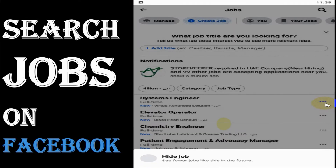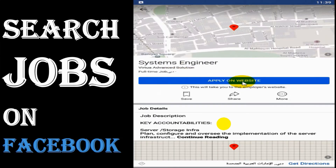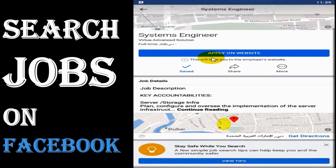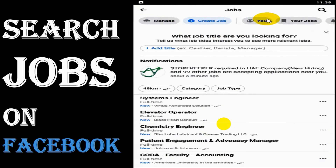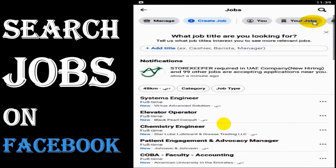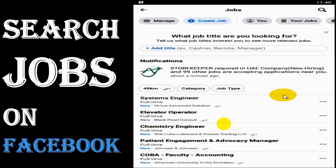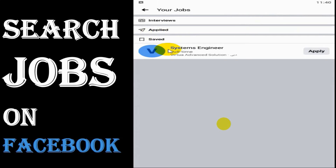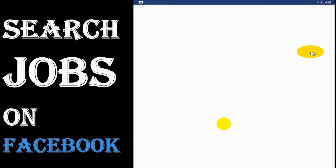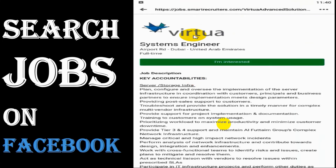For example, let's look at a systems engineer vacancy. I'm not actually applying — I'm just saving it. The saved job will appear under your Jobs section. If you've applied and companies invite you for an interview on Facebook, it will be listed under the interviews section.